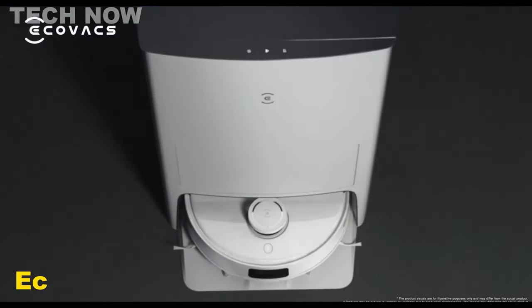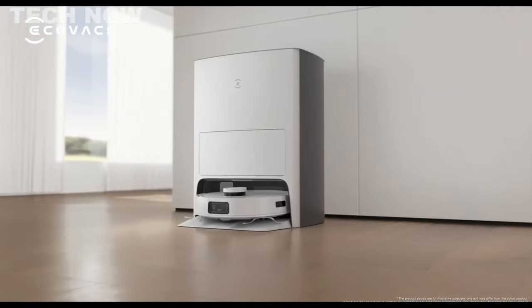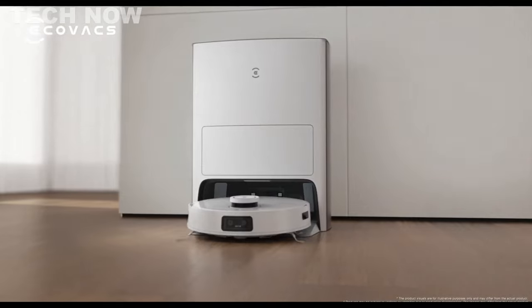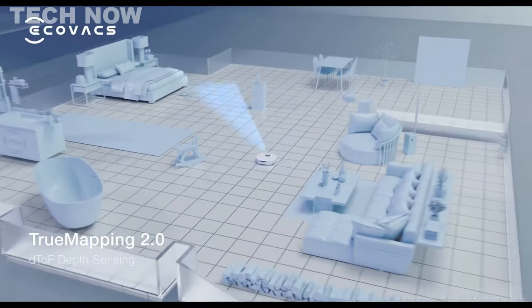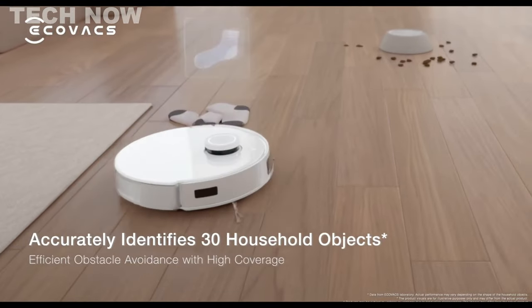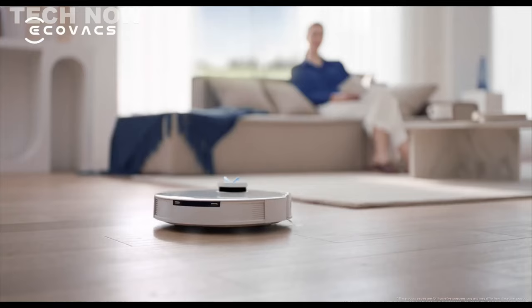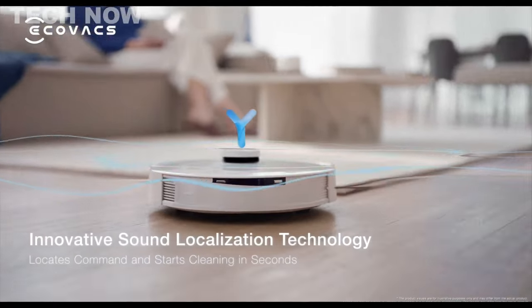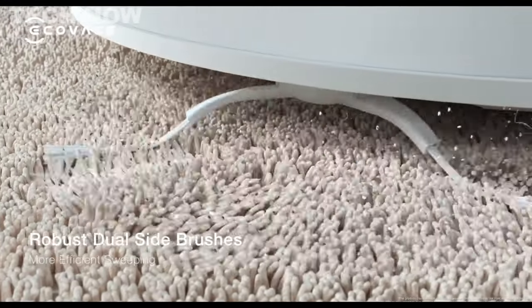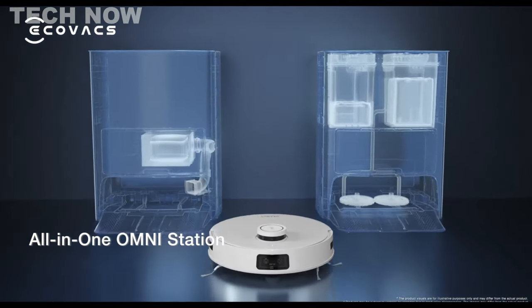The Ecovacs Deebot T10 Omni is an impressive robotic vacuum cleaner that excels in both vacuuming and mopping. It incorporates advanced features like mapping technology, obstacle avoidance, and voice control, providing a convenient cleaning experience. With its four-stage cleaning system, it ensures thorough cleaning, and the Osmo Turbo 2.0 rotating mop system delivers superior mopping results.